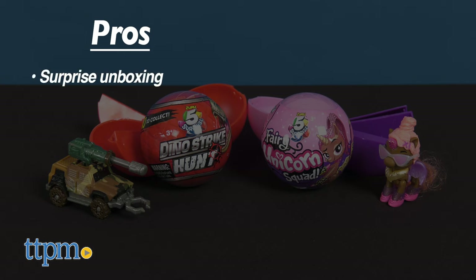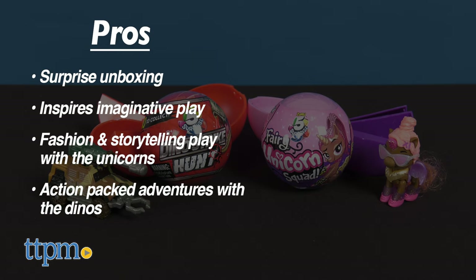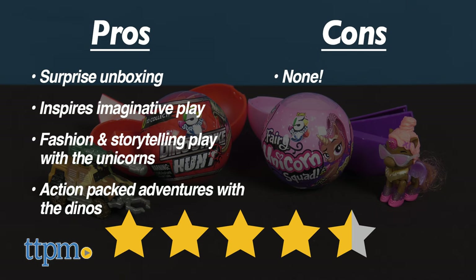The pros for these are the surprise unboxing and the imaginative play. With the unicorns, it's all about the fashion play and storytelling, while the dinosaurs are all about action-packed adventure. I don't have any cons for these, so I give them 4.5 out of 5 stars.